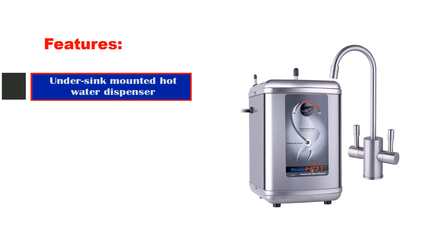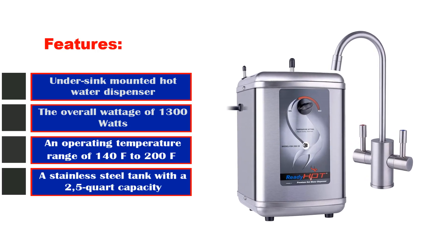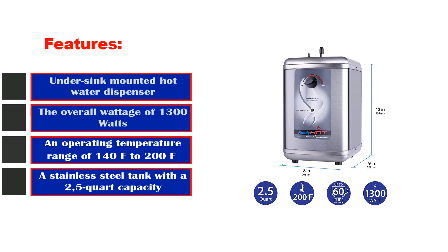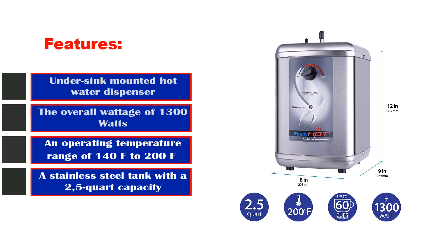Best features: under-sink-mounted hot water dispenser, overall wattage of 1,300 watts, an operating temperature range of 140°F to 200°F, a stainless steel tank with a 2.5-quart capacity.